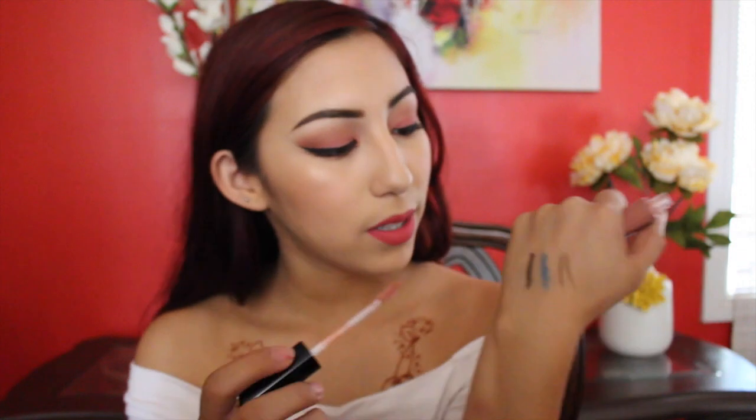The next thing I got was this NYX Mega Shine Lip Gloss in color 122 Natural. I've been hearing so many things about this lip gloss and wanted to give it a shot. As you can see it's a very pretty color, and they smell like Starburst.